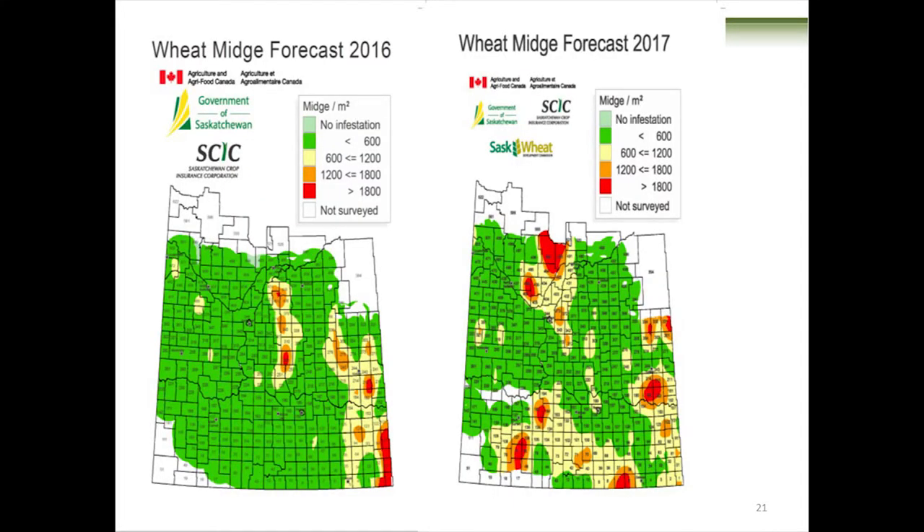The Government of Saskatchewan contracts someone to do all the soil coring. She brings the soil cores back, washes them in water, washes those cocoons out, and counts them. Bob Elliott worked out a mathematical formula that translates those soil cores into number per meter squared. The light green areas had no wheat midge found. Around 600 per meter squared shows as green — that's actually a small number. The red ones are what you want to worry about. Find your RM on the map and know whether you should be growing SM1 wheat.